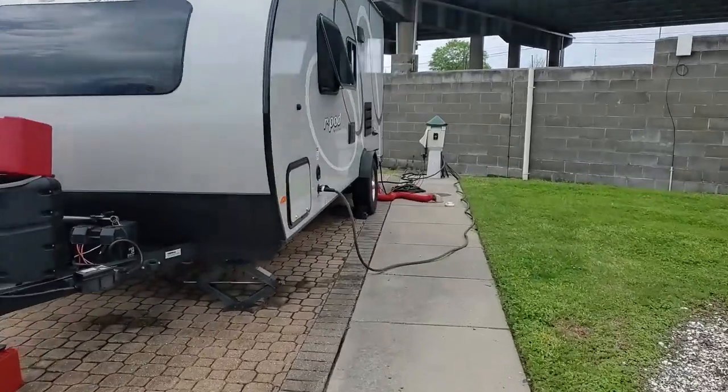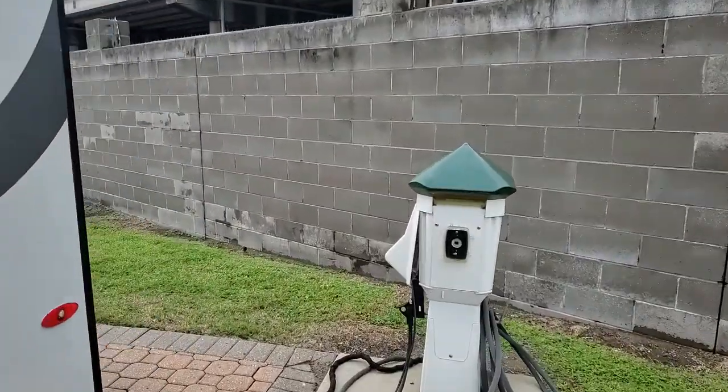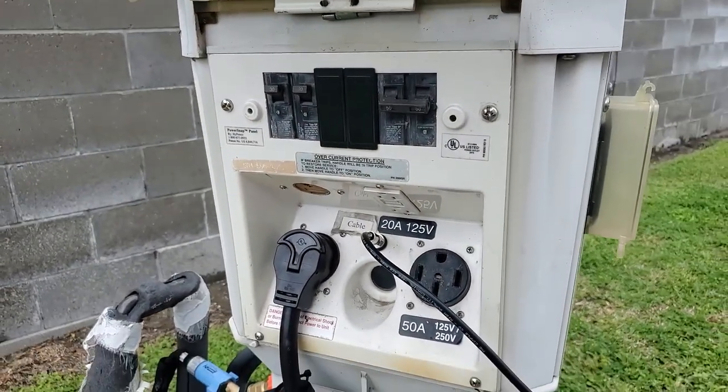We've got our sewer, our water, there is cable here as well, and then housed in the electrical box there is both 50 and 30 amp.